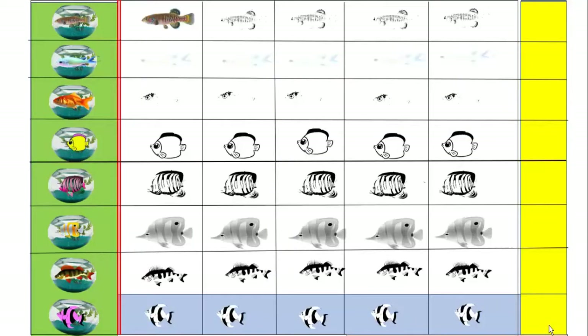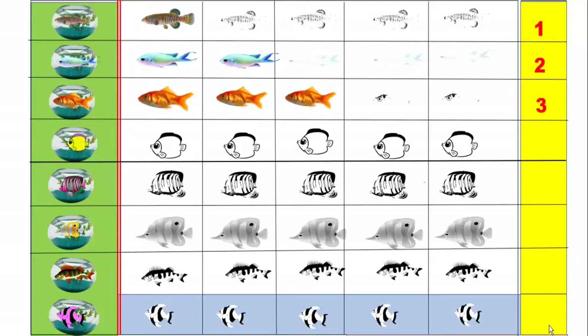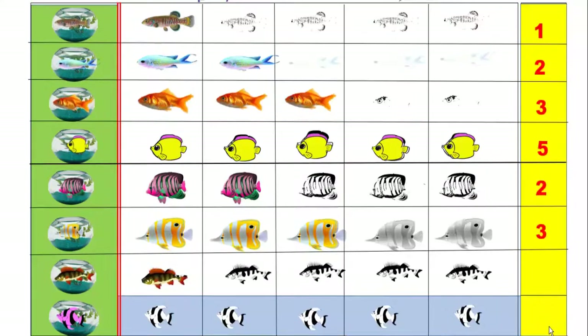Brown colour fish: 1. Light blue colour fish: 2. Gold colour fish: 3. Yellow colour fish: 5. Pink colour fish: 2. Yellow with white colour fish: 3. Brown with red colour fish: 1. Pink with black colour fish: 4.